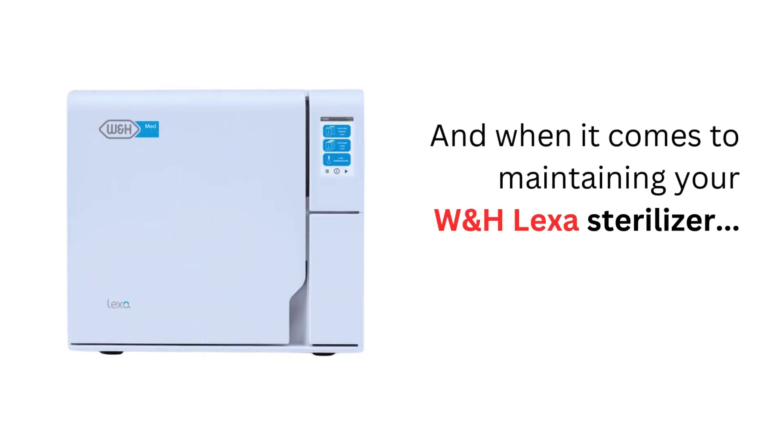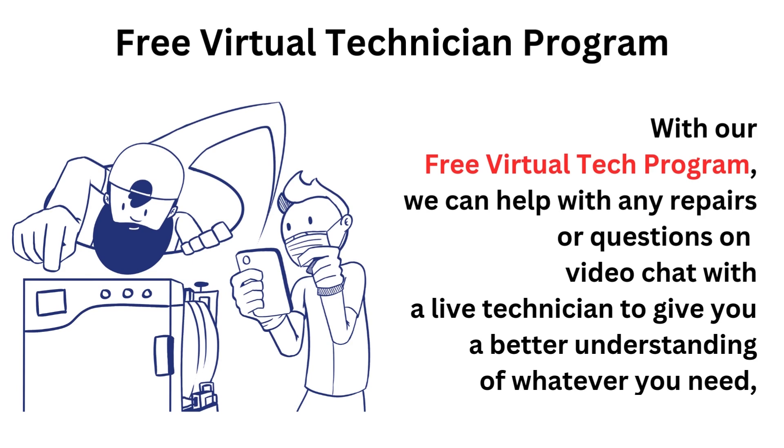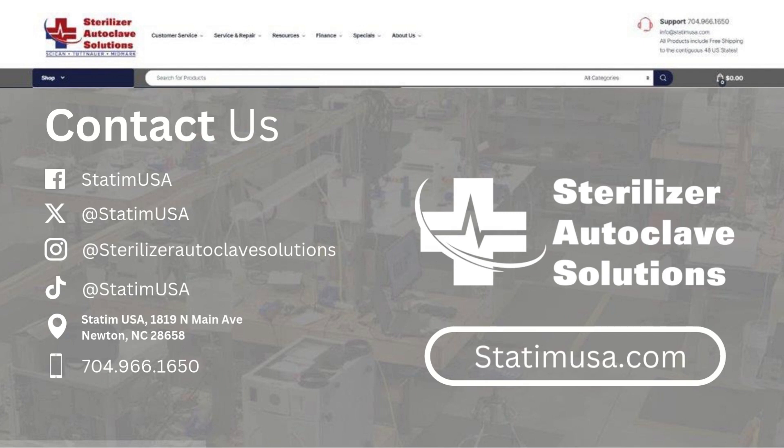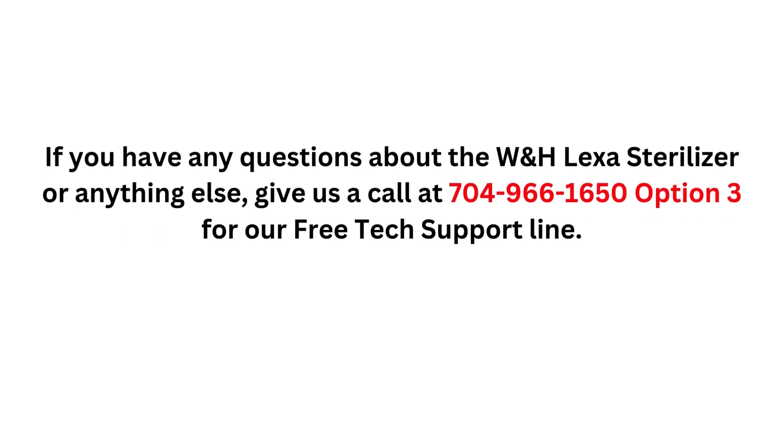When it comes to maintaining your W&H Lexa autoclave, Sterilizer Autoclave Solutions has got you covered. With our free tech support program, we can answer any questions you have with a phone call or by filling out our form online. With our virtual technician program, we can help with any repairs or questions on video chat with a live technician. You can also give us a call or contact us at any of the social media sites listed here. If you have any questions about the W&H Lexa sterilizer, give us a call at 704-966-1650, option 3, for our free tech support line.